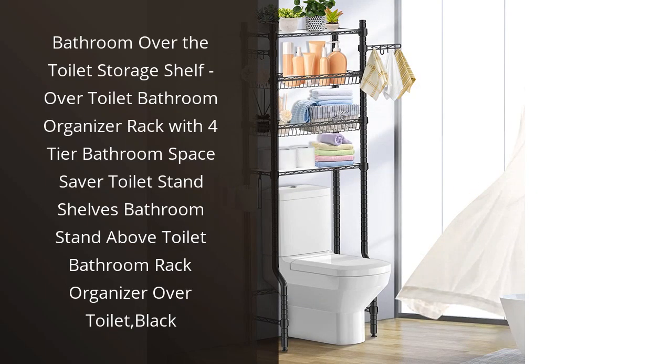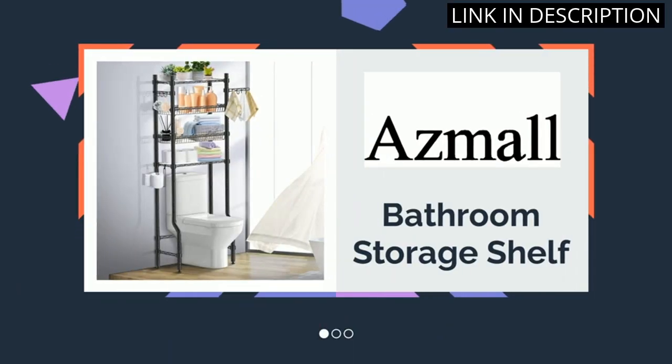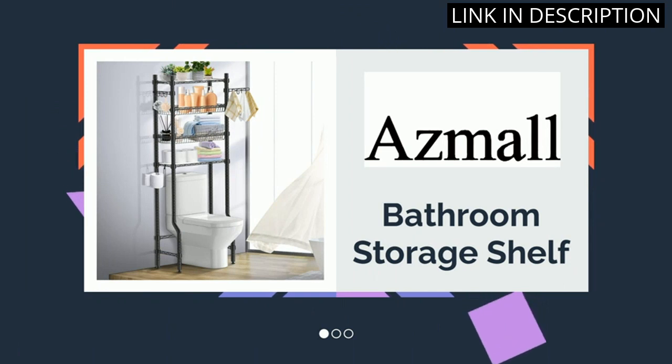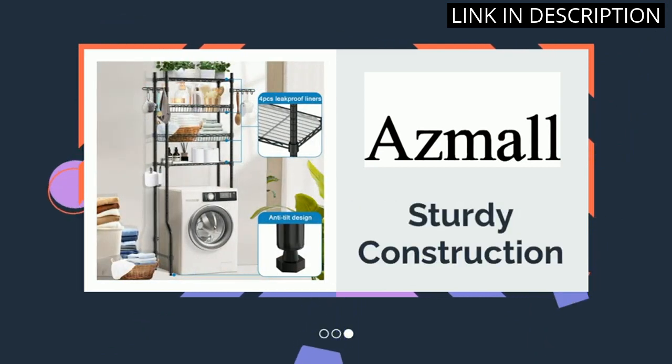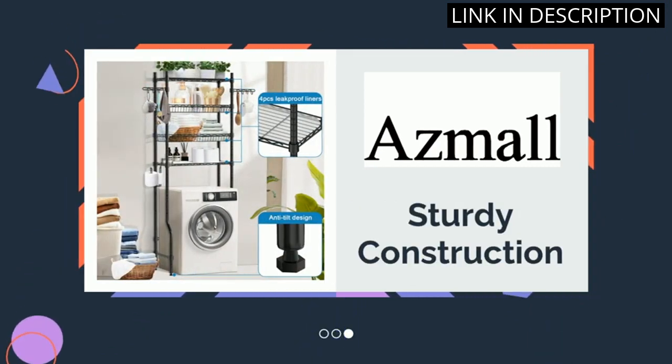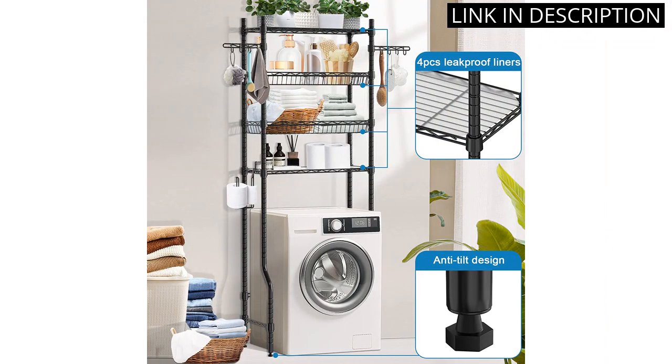I recently purchased the bathroom over the toilet storage shelf and I am very pleased with my purchase. This 4-tier bathroom space saver is the perfect addition to my small bathroom. It has provided me with ample storage space for all my bathroom essentials and has helped me keep my bathroom well organized. The black finish of this over toilet bathroom organizer rack looks great and matches well with my bathroom decor.